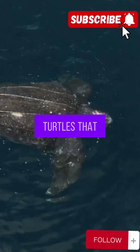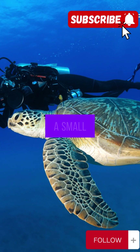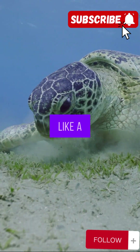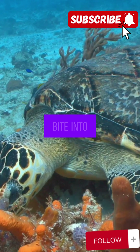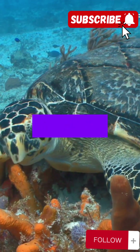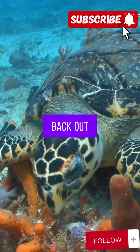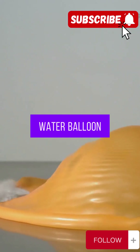Now, most sea turtles that eat jellyfish are leatherbacks. These guys are huge — imagine a turtle the size of a small car. Their mouths are lined with these spike-like structures, kind of like a bristly toothbrush, called papillae. When they bite into a slippery, wiggly jelly, those papillae trap the jellyfish and stop it from sliding right back out. Seriously, if I tried to eat a jellyfish, it'd be like wrestling a water balloon — with teeth.